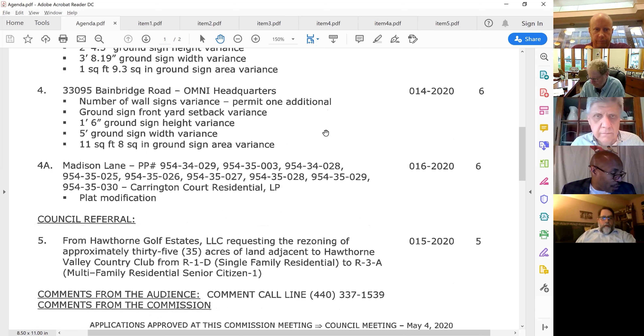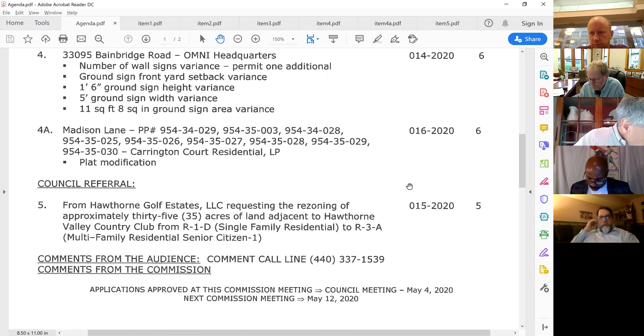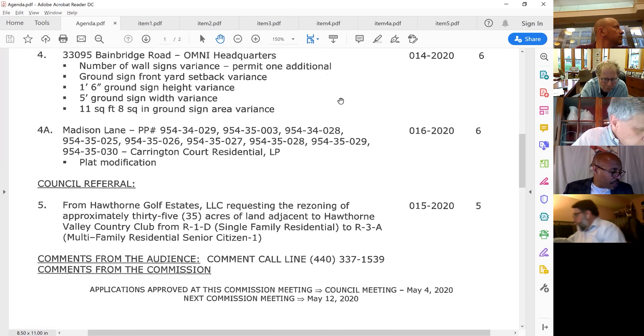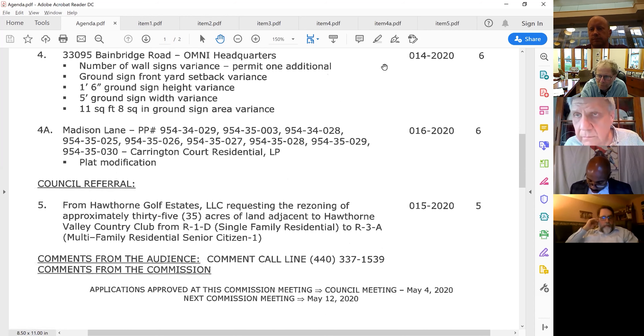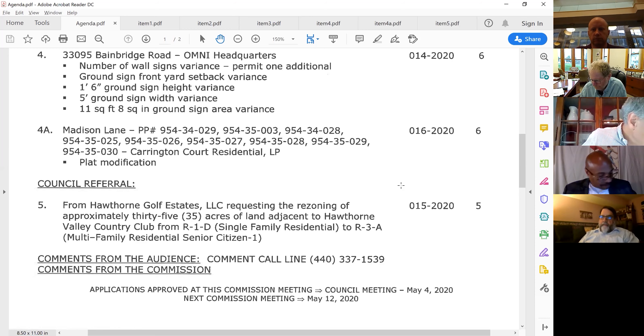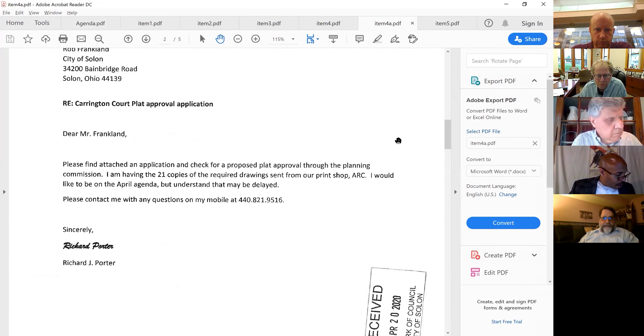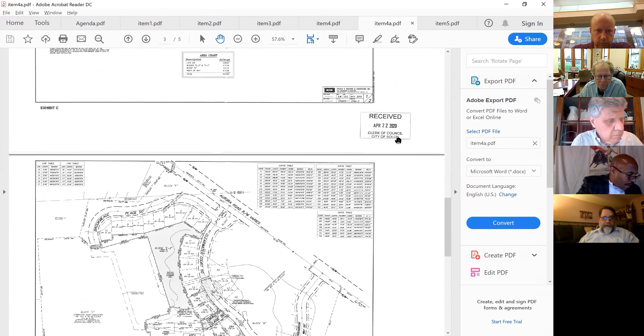We'll move on to 4A: the Madison Lane Carriage and Quirk Residential plat modification. We're going to schedule a public hearing for this one. Roger noted there are more parcels involved in this re-subdivision than are indicated in the agenda item — it didn't seem like enough parcels were listed, and he believes he's right.